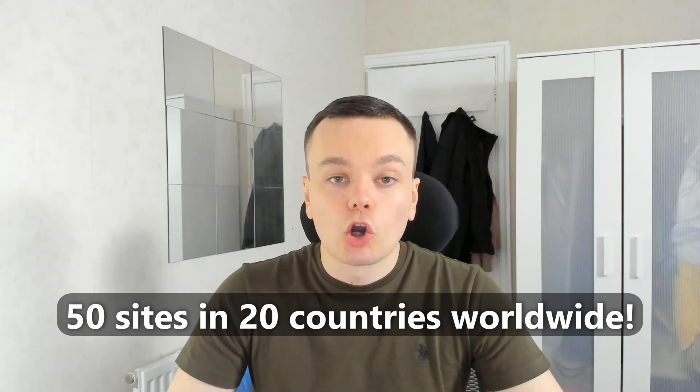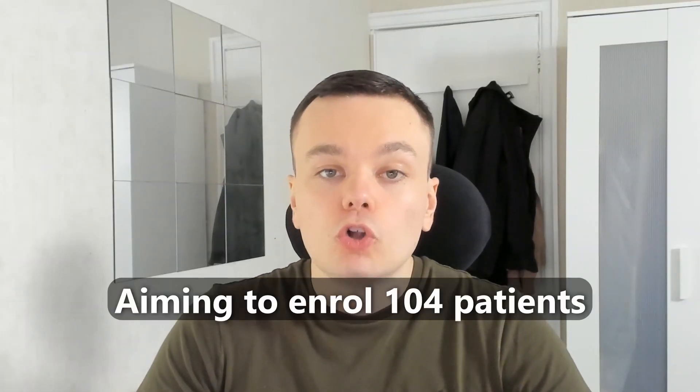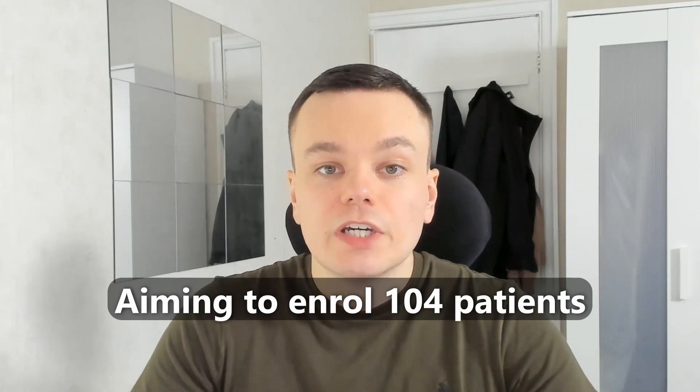The rozamab trial is a randomized trial with a placebo arm, which means that half of the patients enrolled will be given rozamab, but the other half will be given an infusion with no effect, and the patients will not know which one they have been given. This trial is taking place in 50 sites across 20 countries all around the world, and they're hoping to enroll 104 patients in total. Initial recruitment started in December 2021, but more sites and patients are still being added.